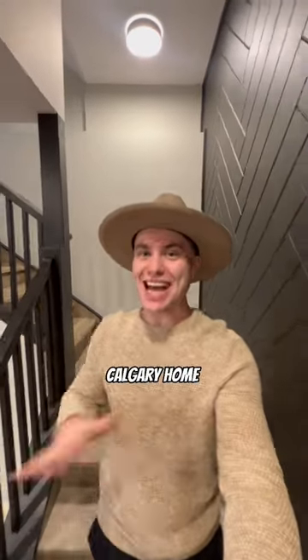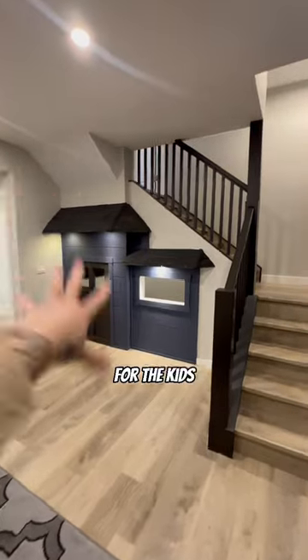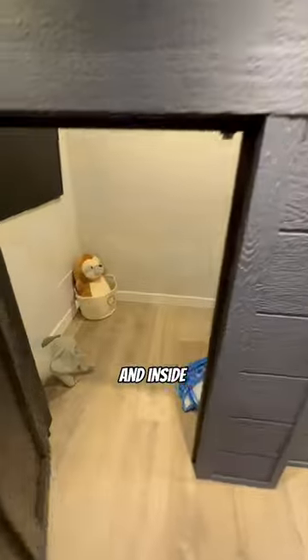You guys have to see the basement of this Calgary home that I'm filming right now. Check this out. Underneath the stairs, for the kids, a playhouse. Now this is real shingles, real siding, and inside they can put on a movie. It's like vaulted ceilings.